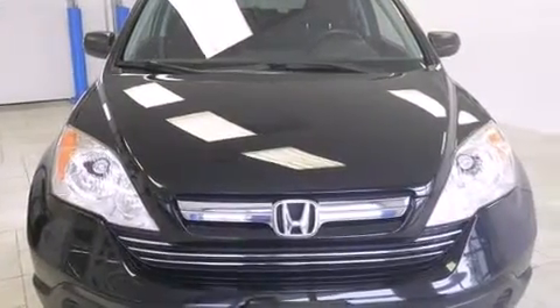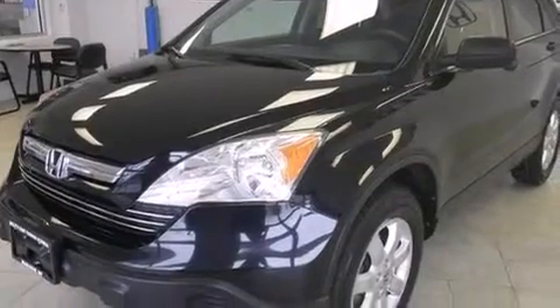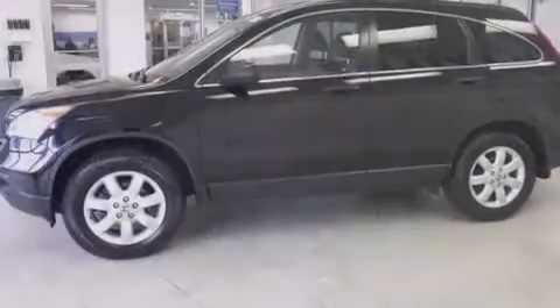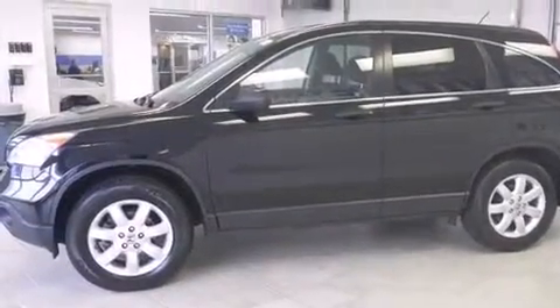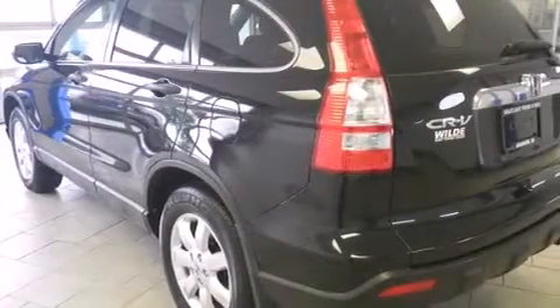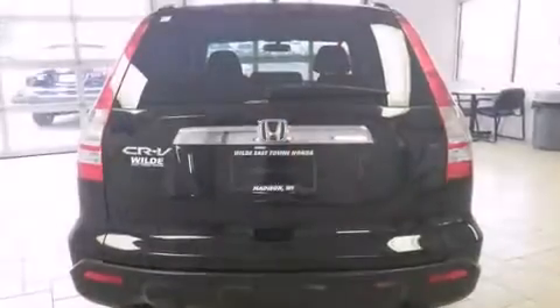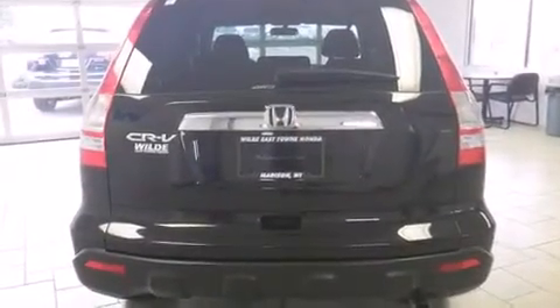All of the following features are included: traction control and stability control systems, air conditioning, cruise control, side curtain airbags, full power accessories, a rear window defroster, a chrome grill, an anti-lock braking system, speed sensitive wipers, and a sunroof that enables you to fill the cabin with fresh air at the push of a button.